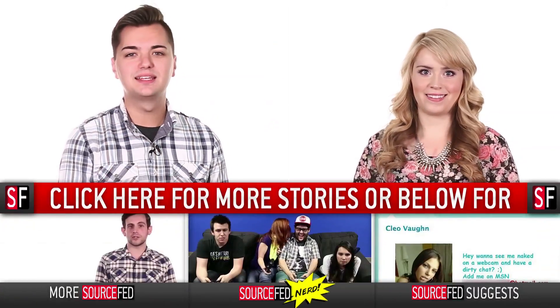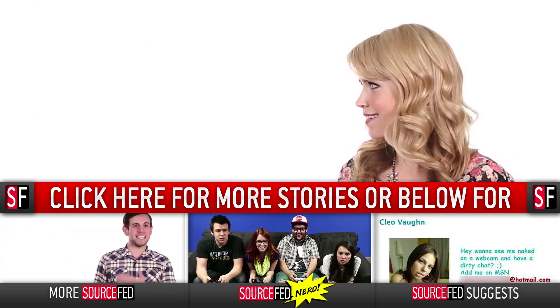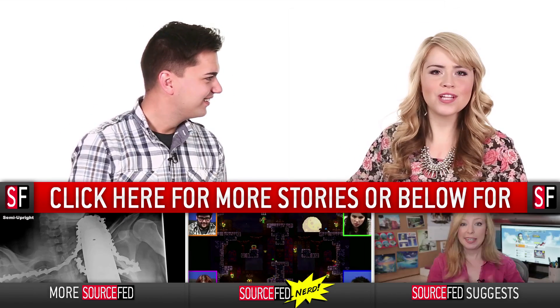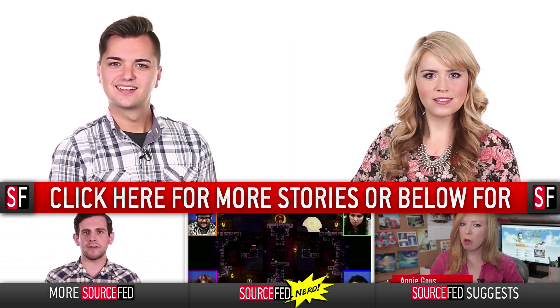Guys, let's play the speculation game. What is that thing? Look at it and let us know your best theories in the comments section down below, and also while you're down there, like the video, subscribe to the channel, and click this annotation. My name is Elliot Morgan. I'm Lee Newton. Aliens, right? Yeah. Duh. It's right there — you can see it in the photo. Spread the word.